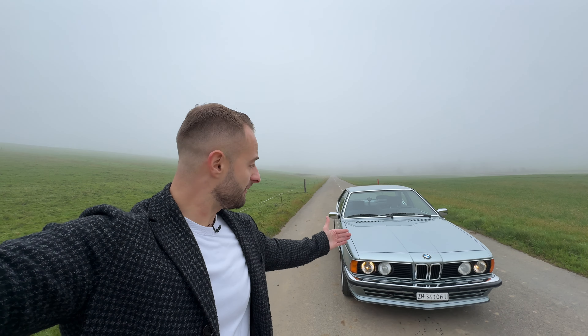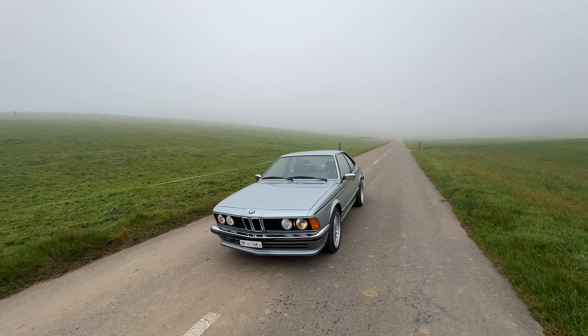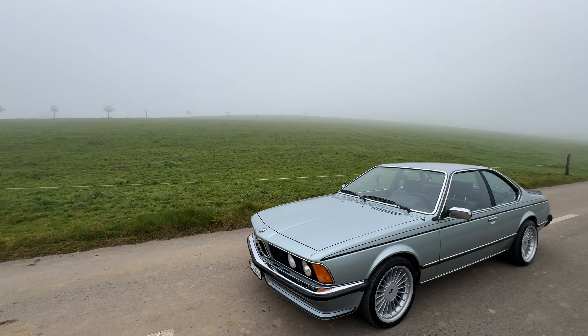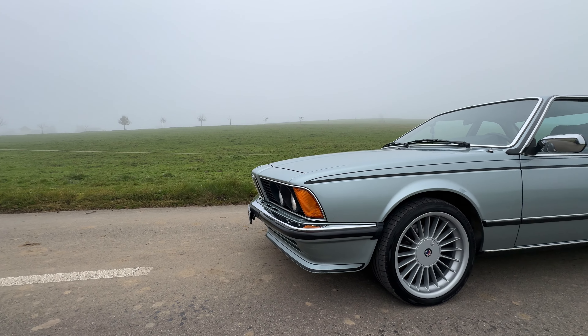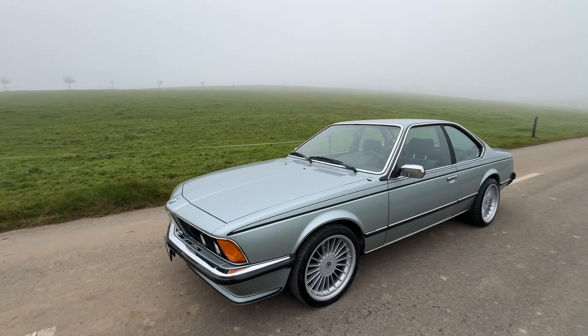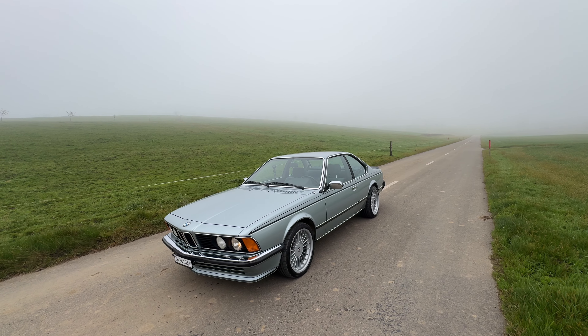Ladies and gentlemen, welcome to Aziz Drives. Today I have a very dangerous test because it might require me buying this thing. It's this beautiful car — the BMW 635 CSi, which is also called the Shark. Let me show you why they called this beautiful car the Shark. It's because of the front nose — it has an inner incline which exactly resembles a shark, and from this angle it literally looks like one. Even the color is sharkish.